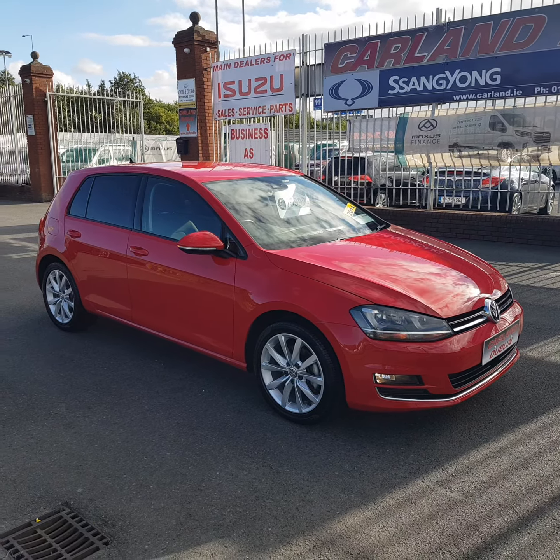Don't miss out on this red Highline Golf here at Carland — 1.4 Highline. Give us a call on 01 862 3860. Don't forget the two-year warranty, which is really good on a used car. Thanks for watching, have a great day.